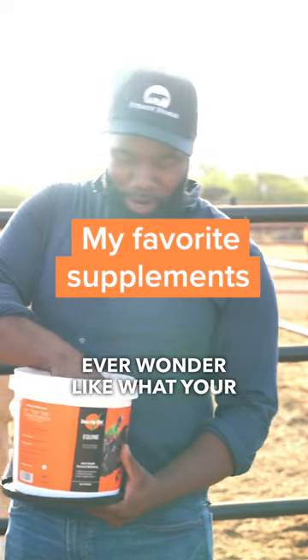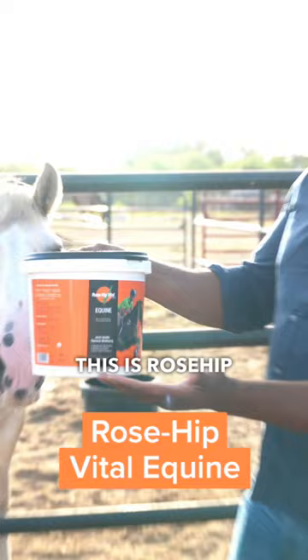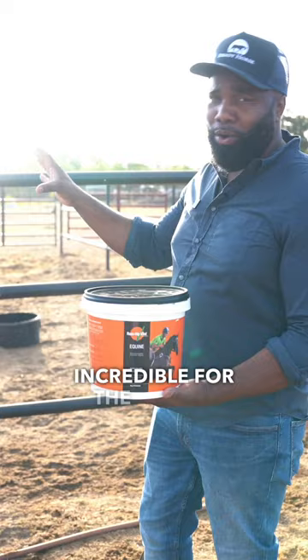Ever wonder what your horse stuff actually tastes like? Well, this stuff — actually not that bad. So a lot of people ask me what my favorite supplement is, and this is my number one go-to supplement. This is Rosehip Vital Equine. This is for the equines. You can see how crazy he's going over this right now. My horses absolutely love this stuff. It's so palatable — the taste is incredible for the horses, and they eat it right up.